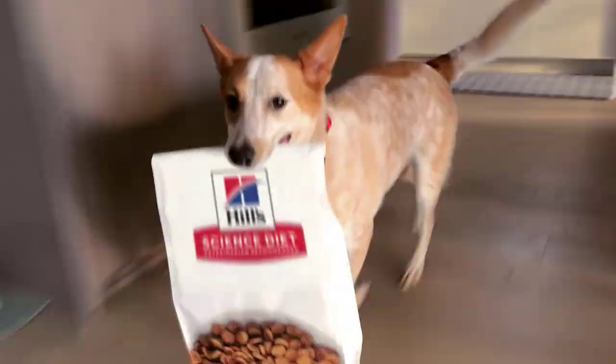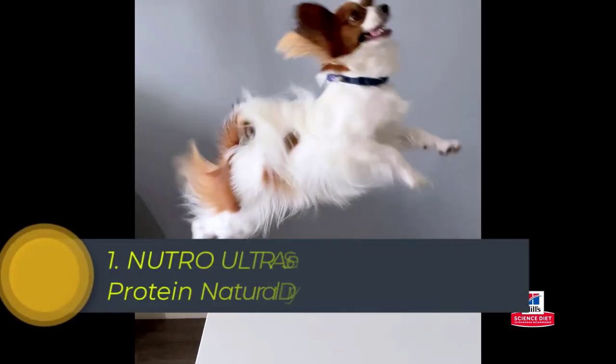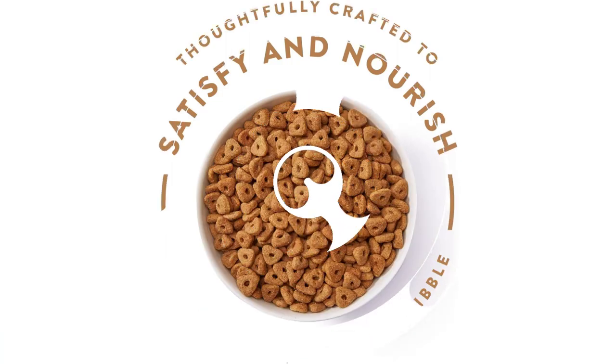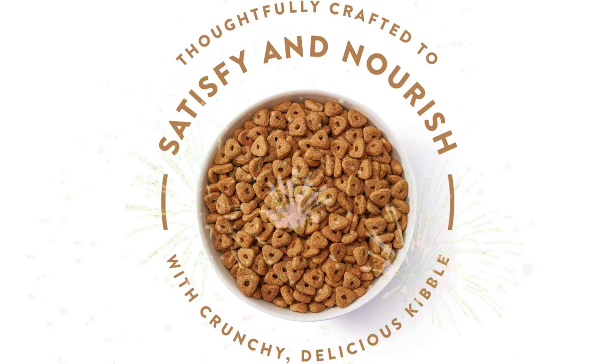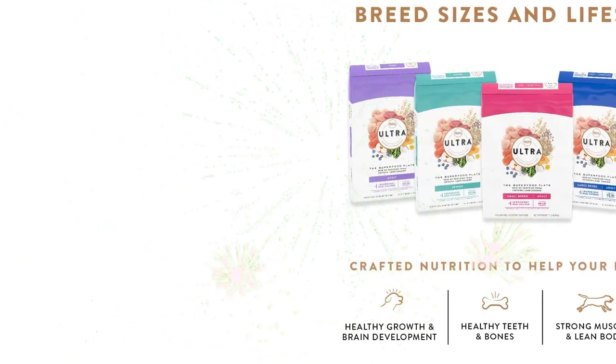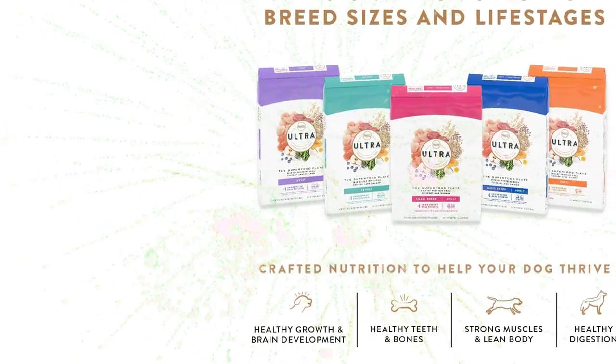Top 1. Neutro Ultra Senior High-Protein Natural Dry Dog Food is a premium-quality dog food designed to meet the nutritional needs of senior dogs. This dry dog food is made with a trio of proteins from real chicken, lamb, and salmon, providing a high-quality source of protein that supports muscle maintenance and repair.